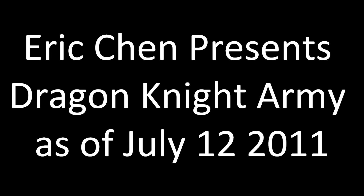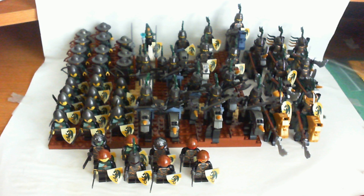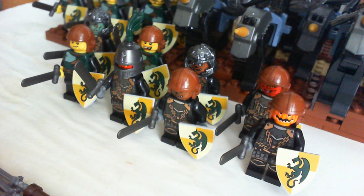Eric Chen here with my Dragon Knight army. I have 48 Dragon Knights, but if you count the filler, it's 56 — eight filler knights. I'm missing gear to make them real Dragon Knights.